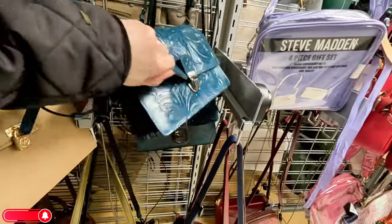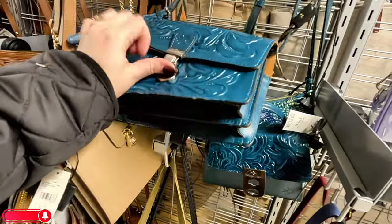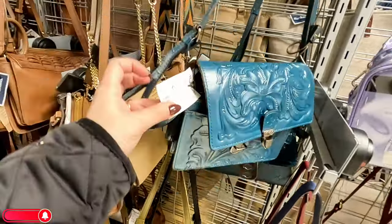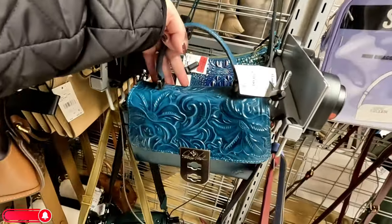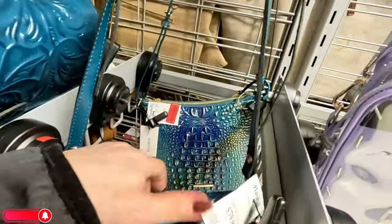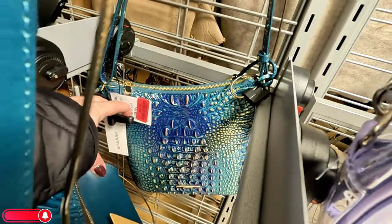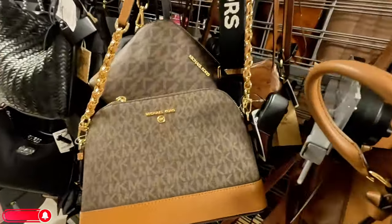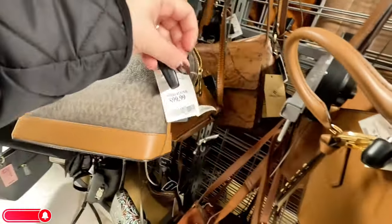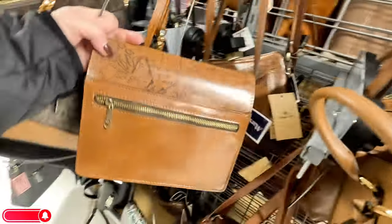This Patricia Nash is $69.99, and they have another one back there for $80. Back here they have a Brahmin for $80 on clearance, original $100. Michael Kors over here — we've seen this one before at another location — $100 for that crossbody. Look at this beautiful Patricia Nash back here — I love the detail on it.